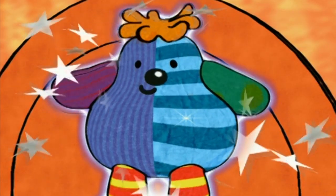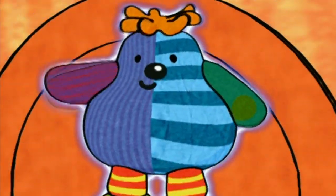Boo! You're right. See if you can find him again. He's hiding again.